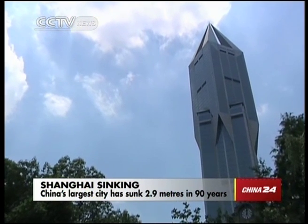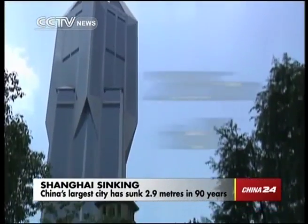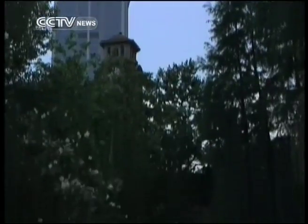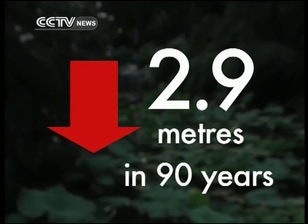This is Shanghai's Tomorrow Square building, or the CLAW. It towers 285 metres into the air, but it should be even higher. The ground in the district it's built on has sunk 2.9 metres in 90 years.